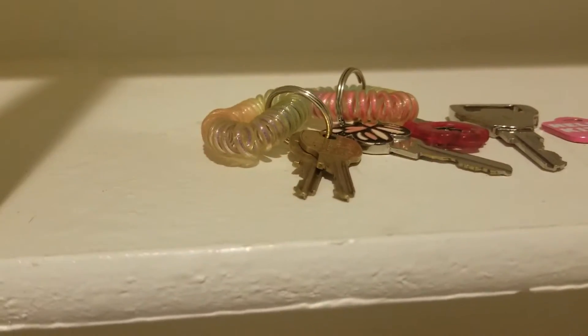Hall closet. You have an air filter and some keys — I'm assuming mailboxes, front door, etc. And some spare tiles for the flooring, just in case.